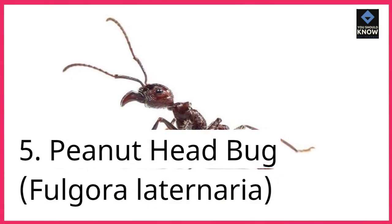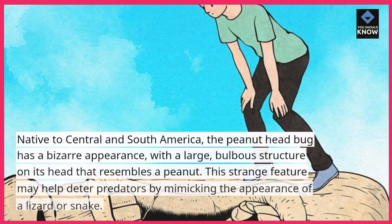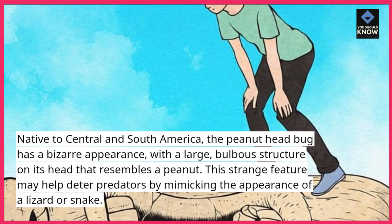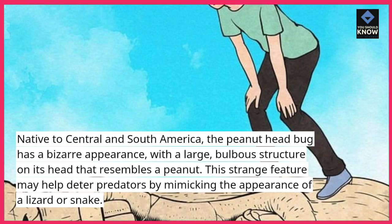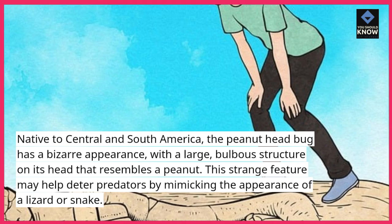5. Peanut Head Bug, Fulgora Latinaria. Native to Central and South America, the peanut head bug has a bizarre appearance, with a large, bulbous structure on its head that resembles a peanut. This strange feature may help deter predators by mimicking the appearance of a lizard or snake.